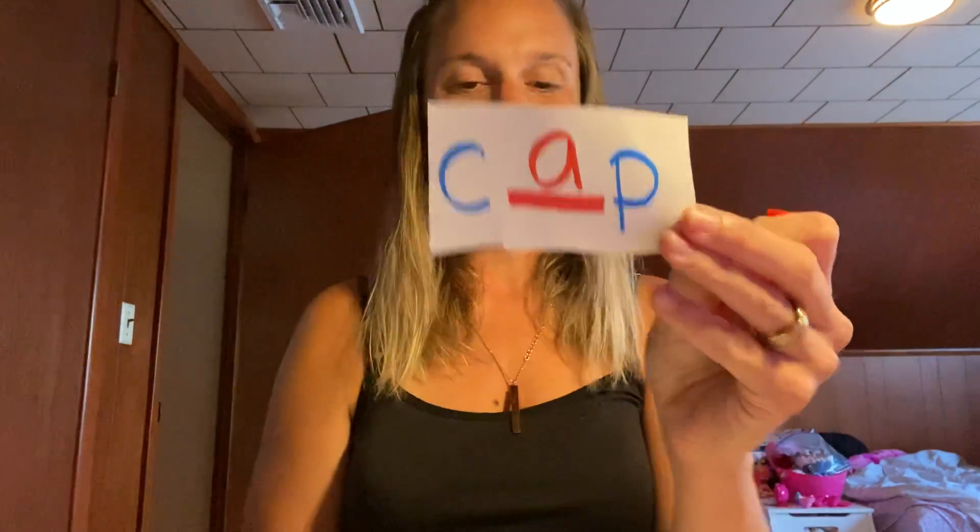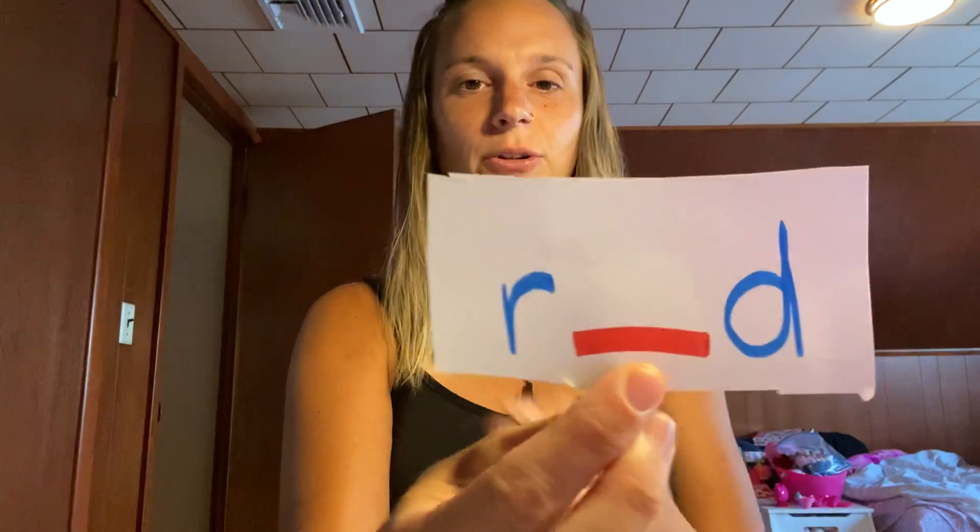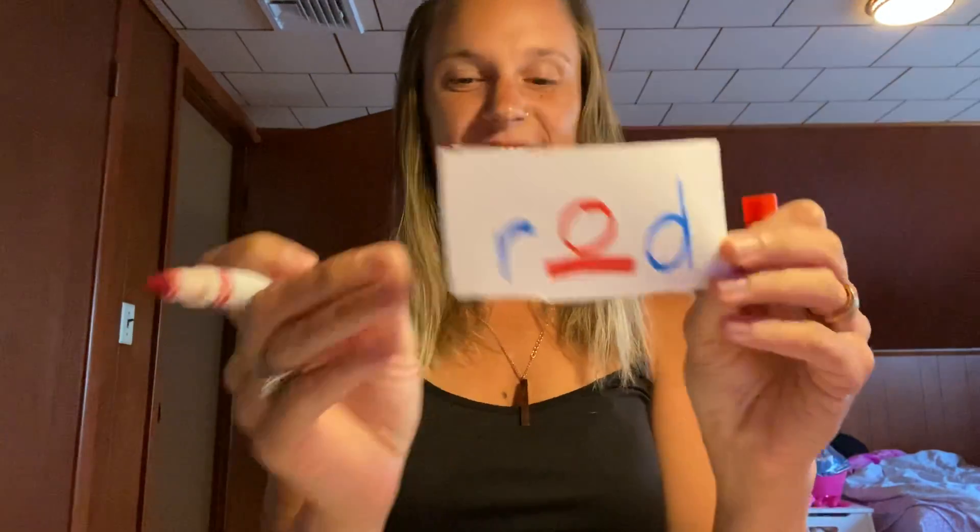Next one — this is the word 'rod.' I'll say it again: rod. Here's what you have: R blank D. What is missing for 'rod'? This one is the letter O.